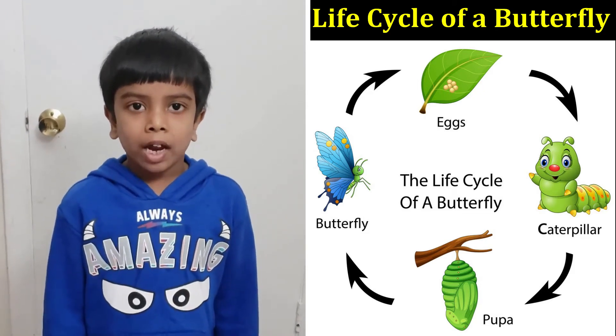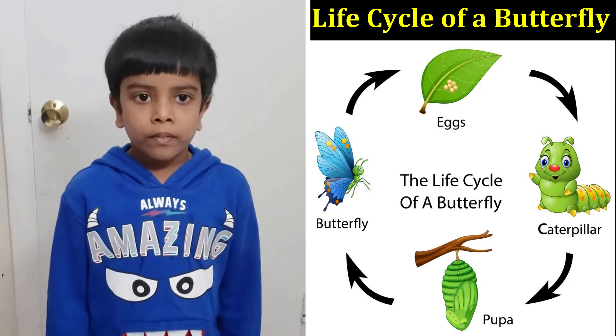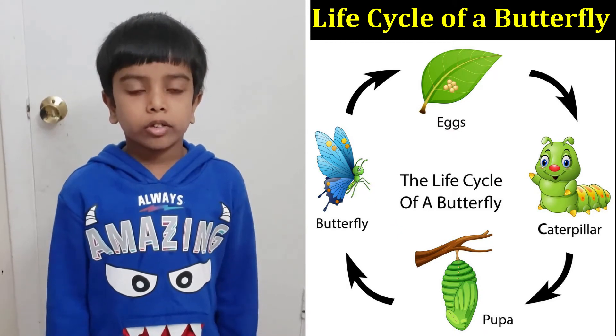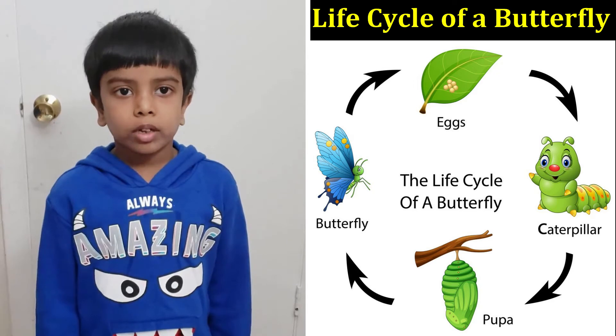A fun fact about butterflies is that they use their feet to taste. They don't have a tongue to taste with, but instead they have feet to taste with.